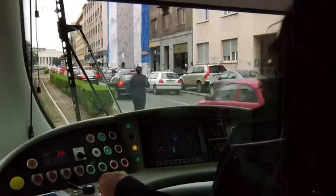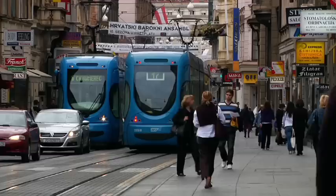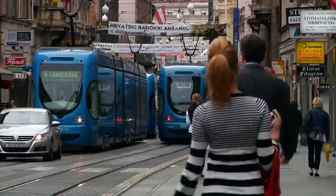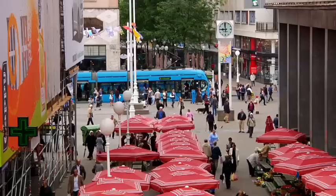Only steps away from historical sites, you will find a modern, innovative and environmentally friendly public transportation. A dense railway network allows 191 trams to transport 200 million people per year, more than 500,000 each day and free of charge within the city center.